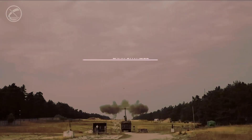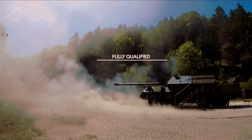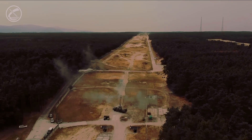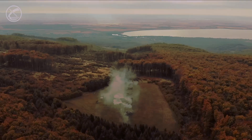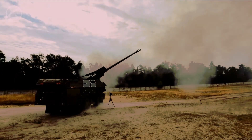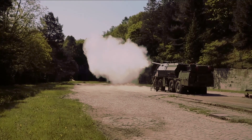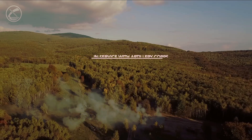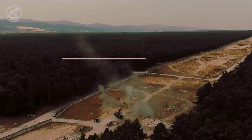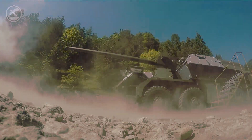One of the key aspects of Zuzana 2 is its firing range. This self-propelled howitzer can hit targets up to 41 kilometers away when using ERFBB shells. When using special VLAP ammunition, the range can exceed 50 kilometers. This gives it an advantage on the battlefield, allowing it to strike targets from a safe distance without getting close to the front lines.